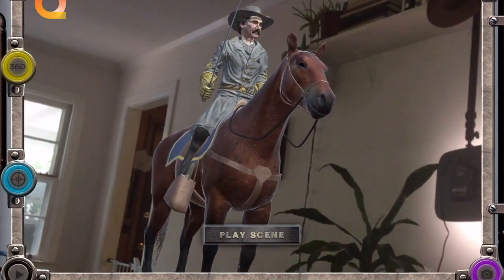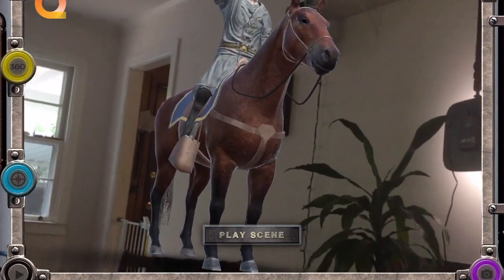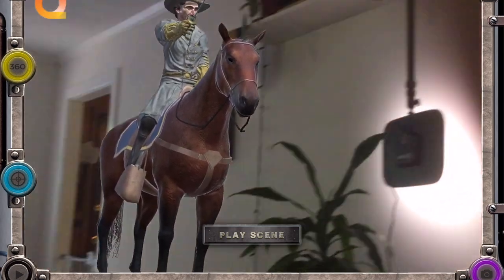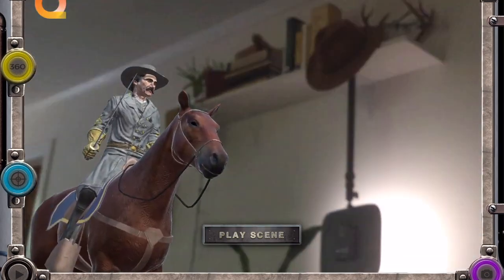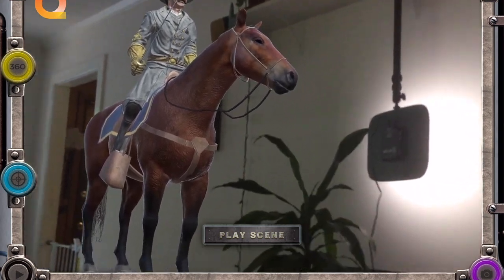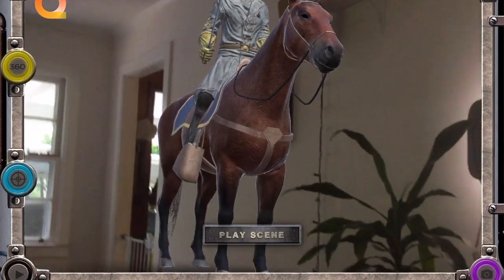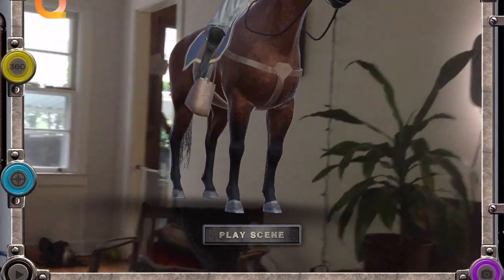Confederate Major General J. Johnston Pettigrew is on his horse, with Cemetery Ridge in the distance behind him. Tap on the Play Scene button to watch the battle from here, or tap the 360 button and spin around to see locations marked on the battlefield. Tapping a flag reveals the commander of the unit at that location.